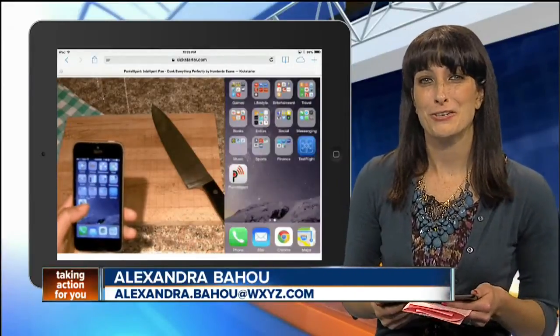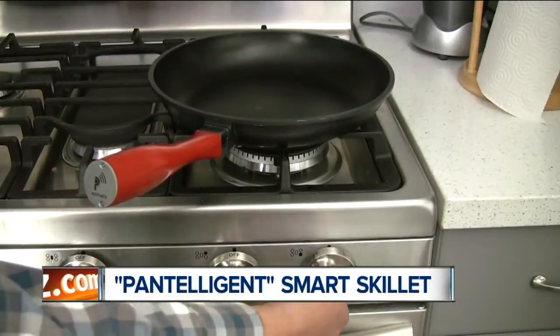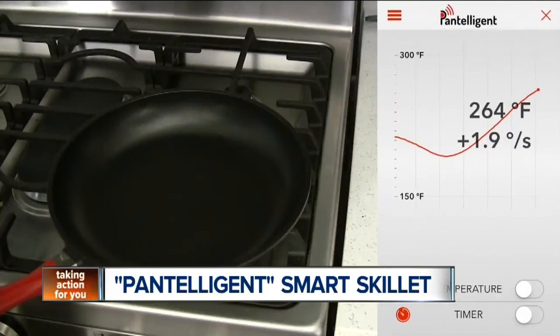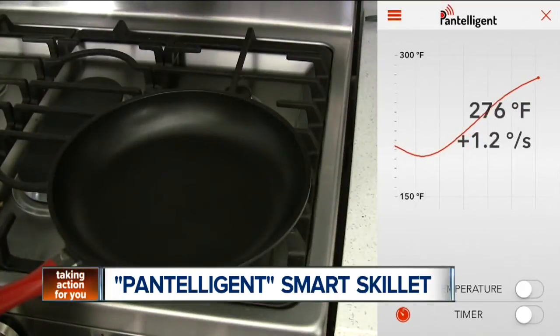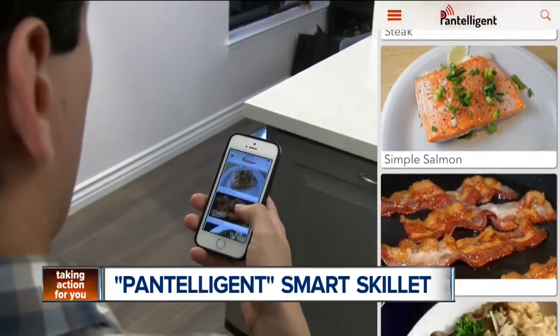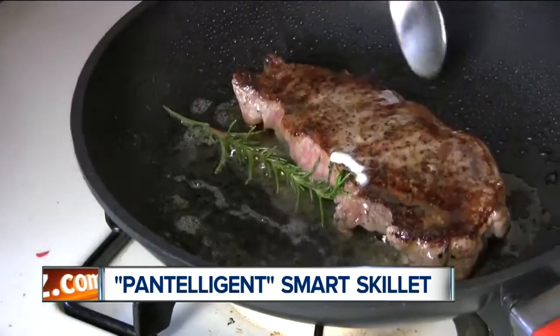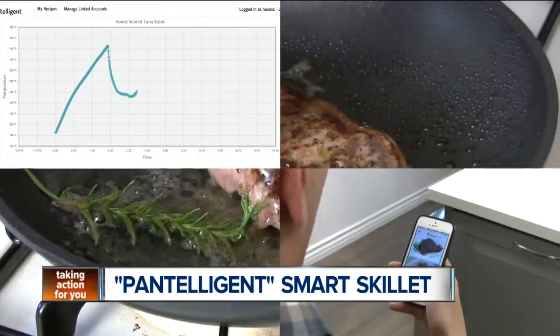The Pan-Intelligent creators are calling it the smart frying pan of the future. Think you can't cook? Well, the smart pan might have your friends referring to you as chef. It all works with temperature control — the Pan-Intelligent has a sensor embedded that communicates with a smartphone app. The app then helps guide you step-by-step on how to make the perfect meal. It will alert you when the pan is the right temperature, when to flip or stir, and when it's time to take the food off the heat.